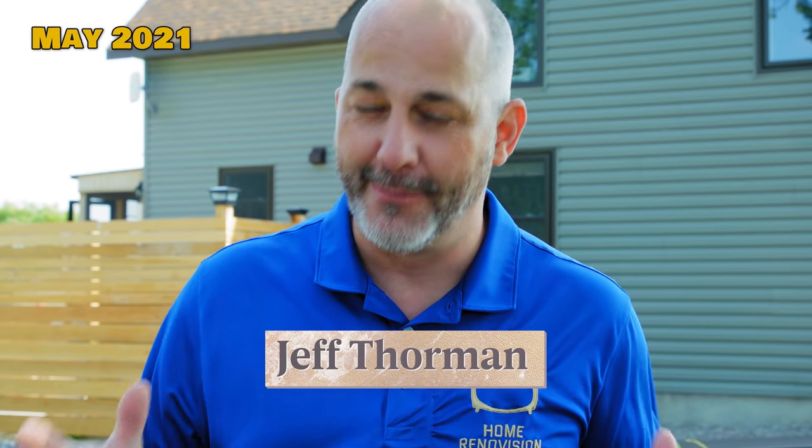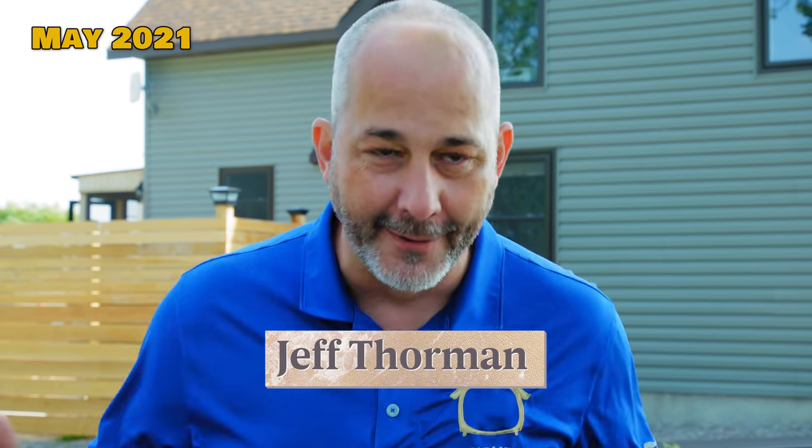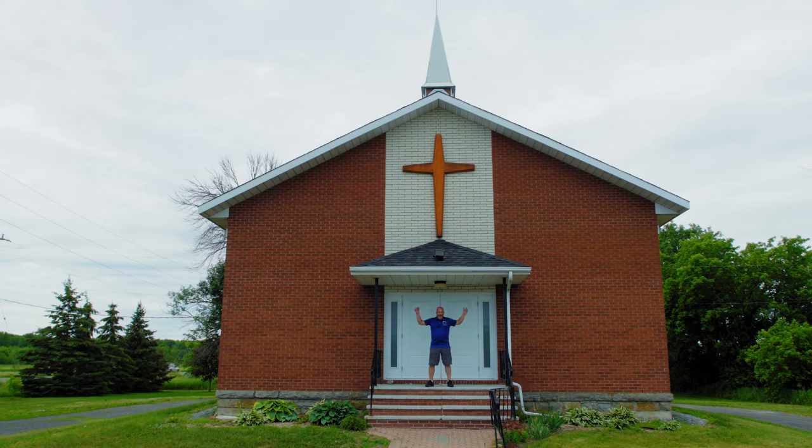I'm on the way over to go check out our brand new property we just bought. Call me crazy, right? I finished this project — it was supposed to be my retirement home, and now I'm selling it because I bought a church!